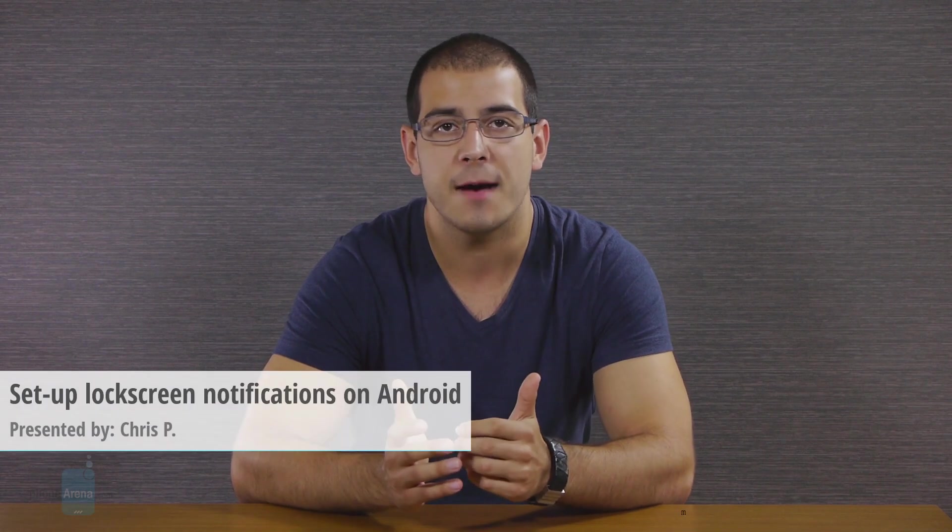By default, Android does not support lock screen notifications, and only a few apps like Viber will actually wake up your device's screen to draw attention to a new notification. Even then, these aren't usually actionable. But there's an easy workaround, and the end result is just like what you get with the iPhone's lock screen, with the added benefit of being able to interact with those notifications right from your lock screen.